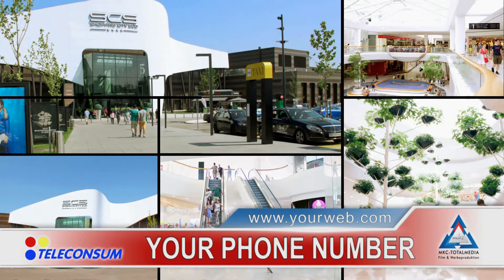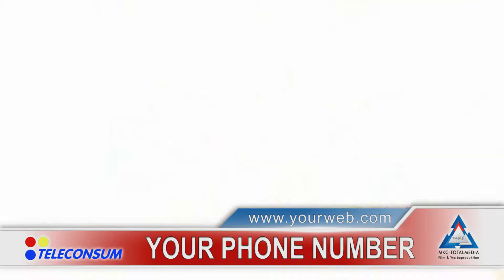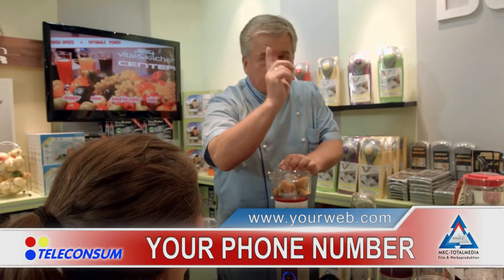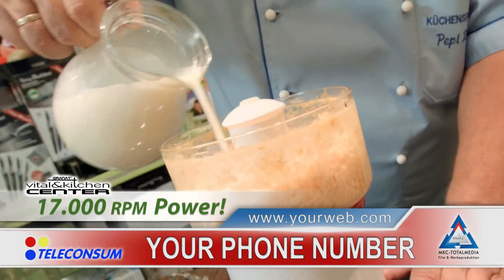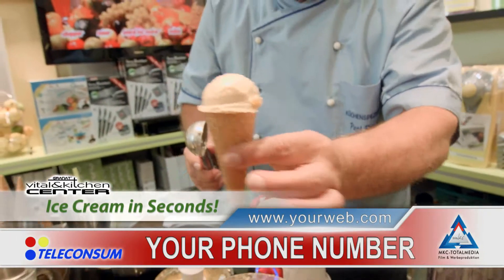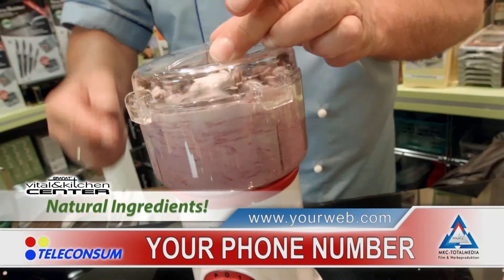We went to Europe's largest shopping mall to present the Vital and Kitchen Center to the most critical audience in the world — future customers. You're about to witness a world premiere. We're going to make apricot ice cream. They're frozen just as you take them out of your freezer. 17,000 RPM are converted into pure power. Your food processors at home would never survive that. This is the power of the machine — creamy ice cream, fully natural, without emulsifiers, stabilizers, without sweeteners. It will be a completely new taste experience. You can create your personal ice cream flavors. No chemicals. Pure nature.